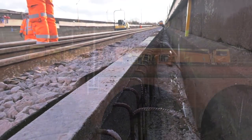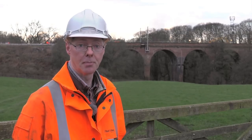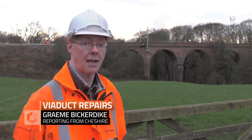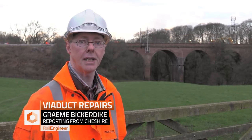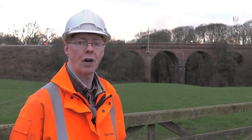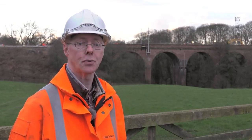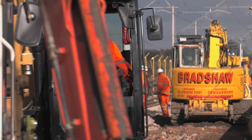Three miles further north at Piva Viaduct and it's a similar story. This structure is much smaller than the one at Holmes Chapel — 10 spans rather than 23 — but it suffers from the same collection of defects: spalled or fractured brickwork as a result of failed drainage, bringing track maintenance issues and the potential for train delays.